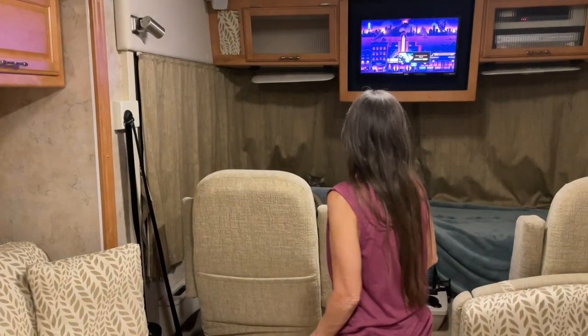Hey guys, so Kevin and I are in our driveway right now in the RV, and we're going to be spending the night in the RV in our driveway because we're headed out this weekend. We're trying to get the kitties all used to this new space, so I want to introduce you guys to my kitties.